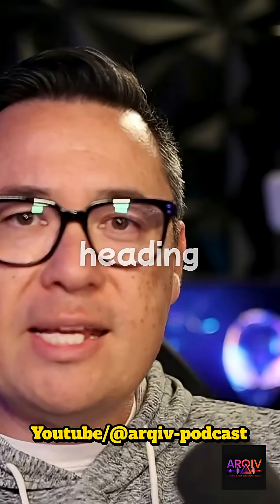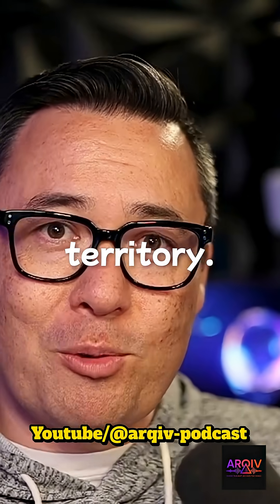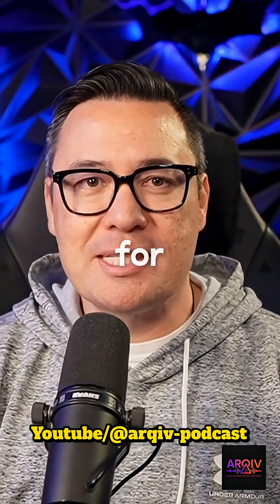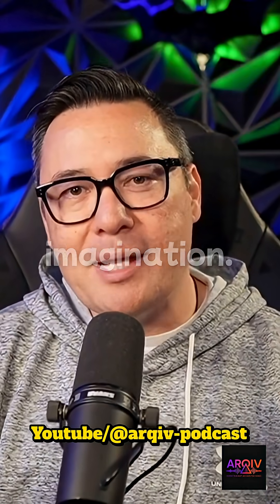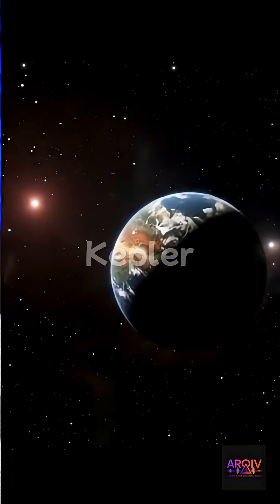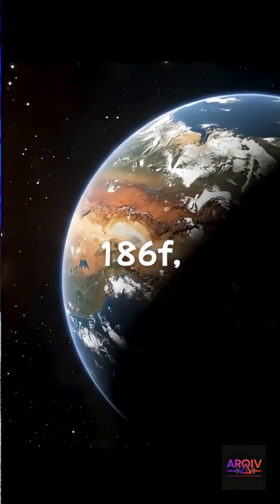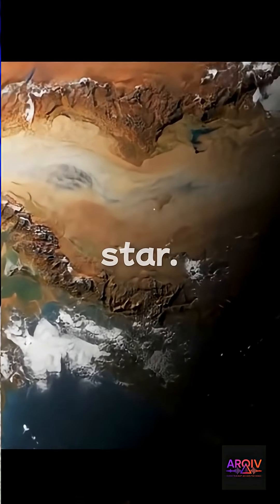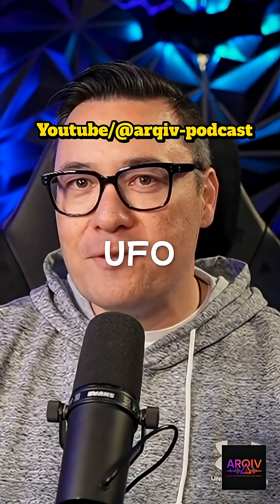All right, space voyagers, we are now heading into the prime time territory. You ready? This one steals the show, and not just for the science, but for our collective imagination. I want you to meet Kepler-186f, the first Earth-sized planet ever discovered in the habitable zone of another star. Cue the applause and UFO emojis.